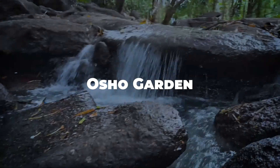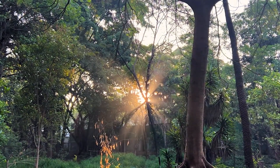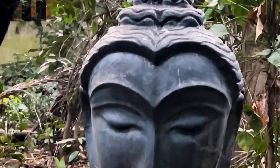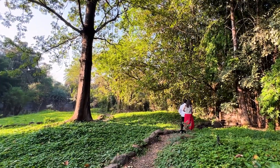Seek tranquility at the Osho Garden, an oasis of lush greenery in the heart of Pune. This Zen garden, inspired by the teachings of Osho, is a perfect spot for meditation and relaxation. The serene ponds and shaded pathways offer a peaceful retreat from the bustling city life.